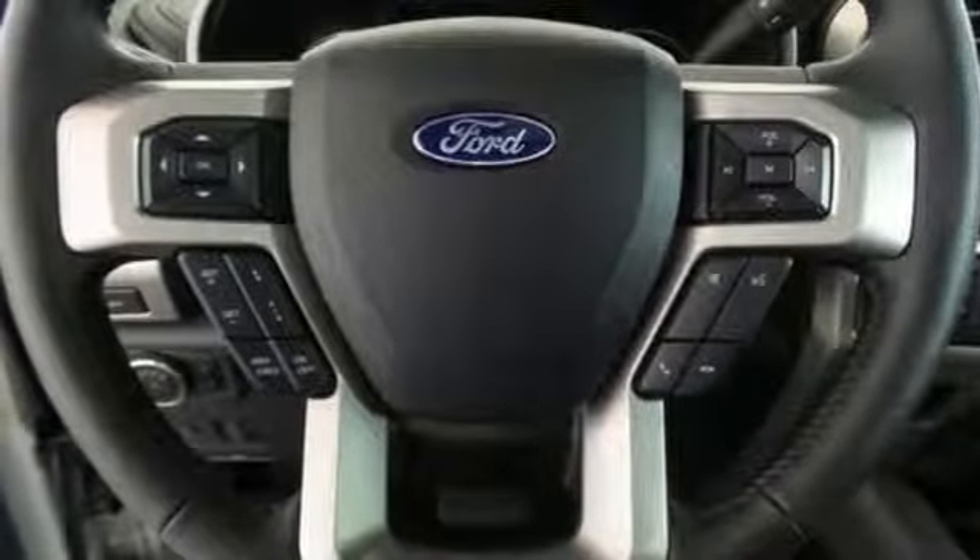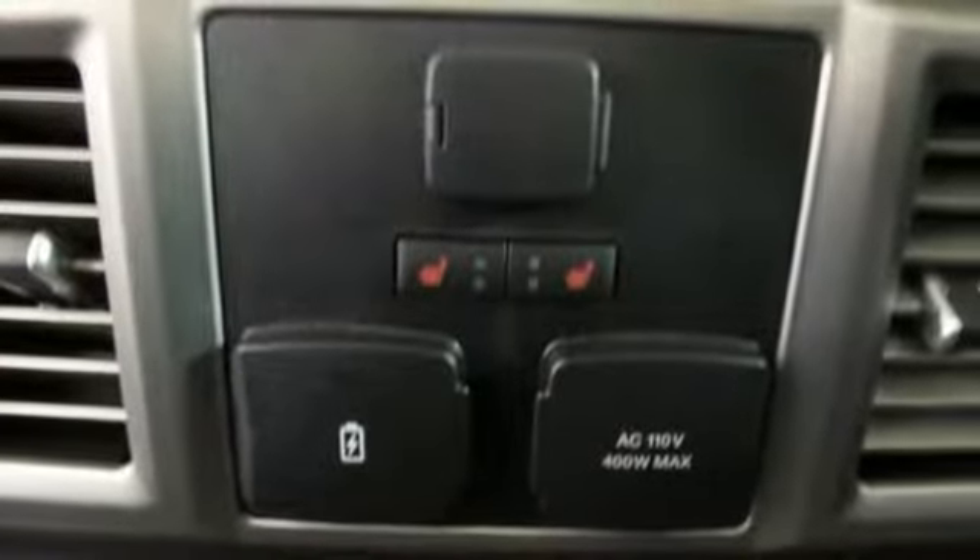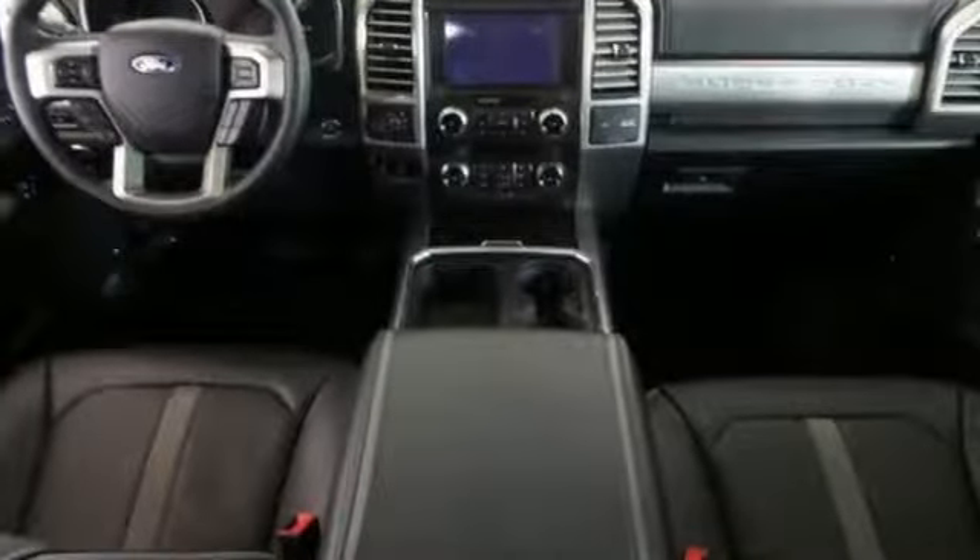Heated and ventilated leather bucket seats, mirror-mounted spotlights, firm suspension, configurable instrument gauges, and V8 engine.